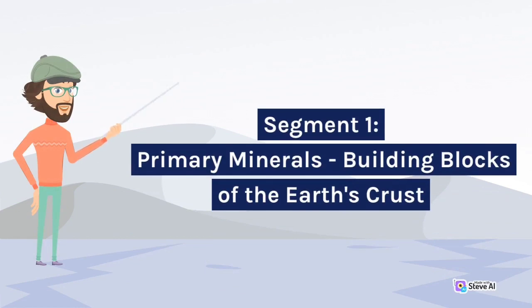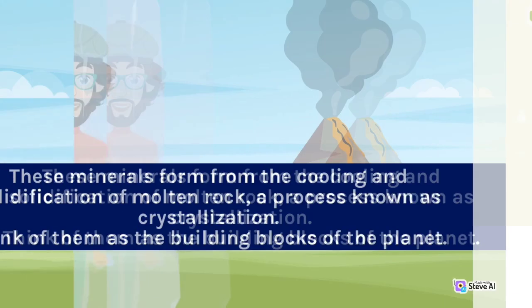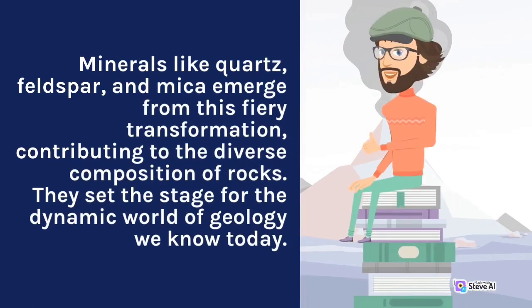Primary Minerals: Building Blocks of the Earth's Crust. Our journey begins with primary minerals, the original inhabitants of the Earth's crust. These minerals form from the cooling and solidification of molten rock, a process known as crystallization. Think of them as the building blocks of the planet. Minerals like quartz, feldspar, and mica emerge from this fiery transformation, contributing to the diverse composition of rocks and setting the stage for the dynamic world of geology we know today.